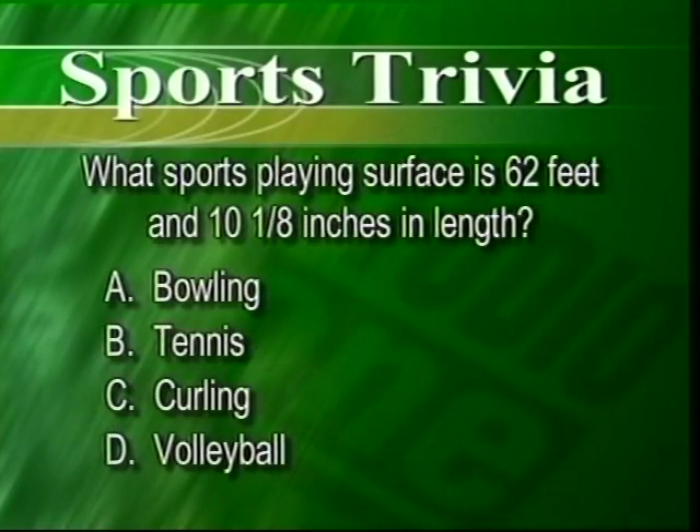It's time for the answer to this week's Studio One Sports Trivia question. We were looking for the length of the playing surface that's just over 62 feet — the answer is bowling.